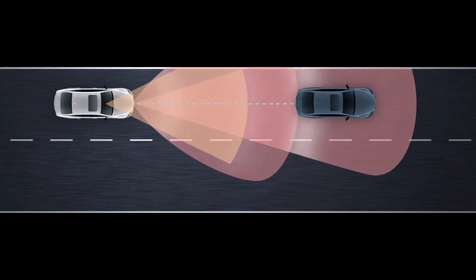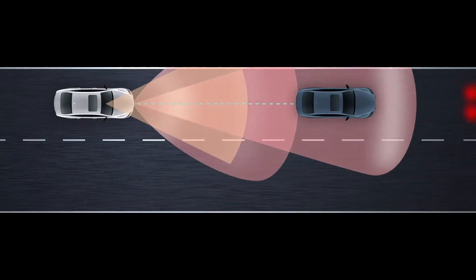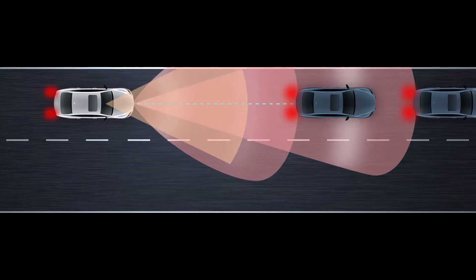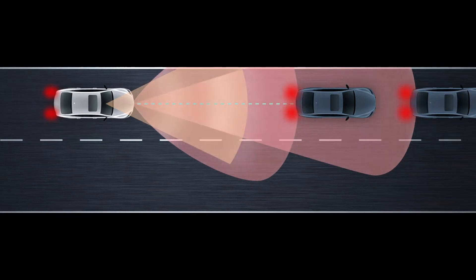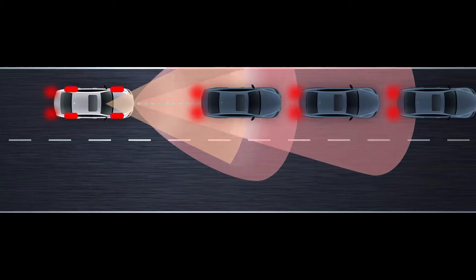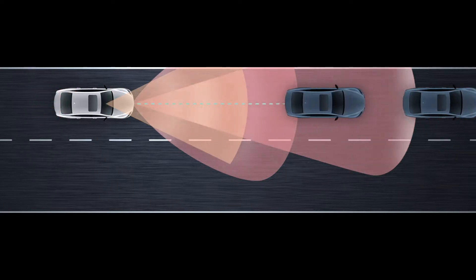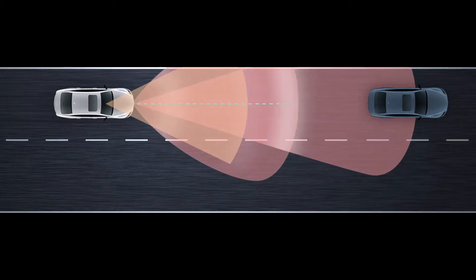With LSS Plus 2.0, All-Speed Dynamic Radar Cruise Control allows the vehicle to follow another, even at low speed, such as in highway traffic, matching its speed, accelerating and decelerating, and stopping and starting, over a speed range beginning at zero with a minimum preset limit of 30 km per hour.